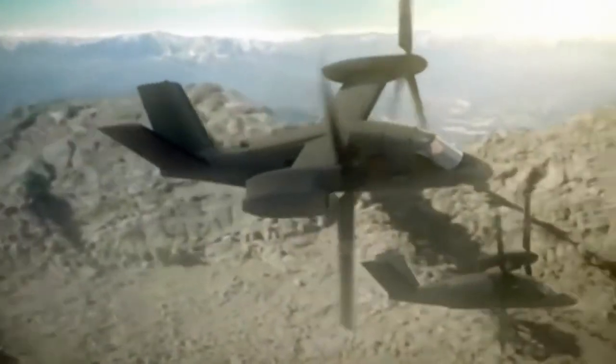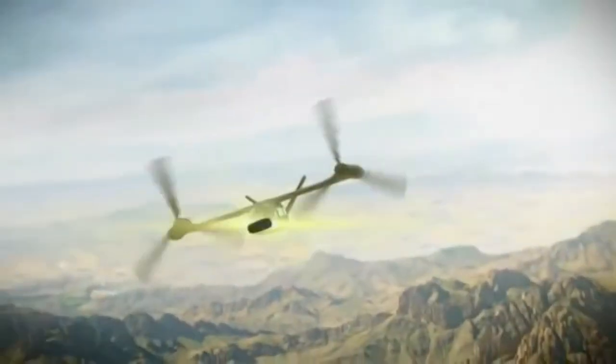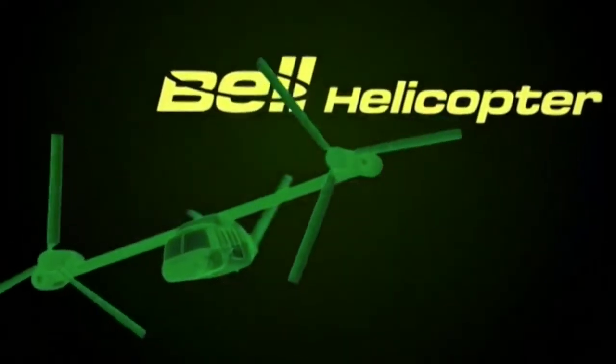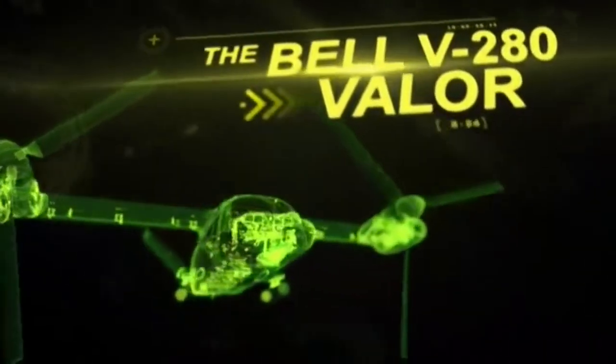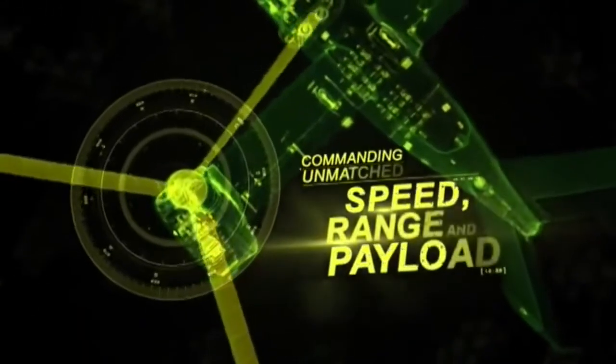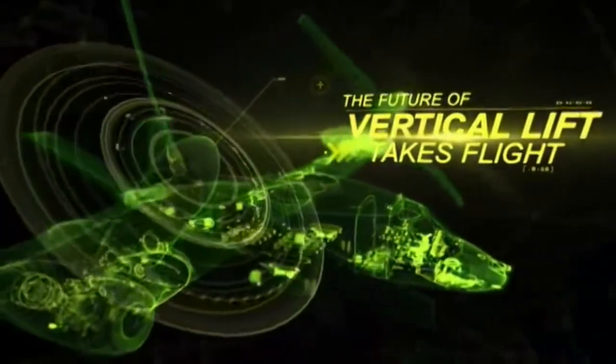So why replace helicopters? In a word, speed. Rotary wing aircraft have inherent limits to their forward speed. A major limitation is built into the nature of rotating wings. In forward flight, the advancing rotor blade experiences a faster relative airspeed than the retreating rotor blade, creating a lift imbalance. Helicopters address this by twisting the individual rotor blades to change their angle of attack relative to the air stream, balancing lift. But there is a limit — rotor blades are essentially aircraft wings and are subject to all the limitations of aircraft wings, including stall at high angles of attack.